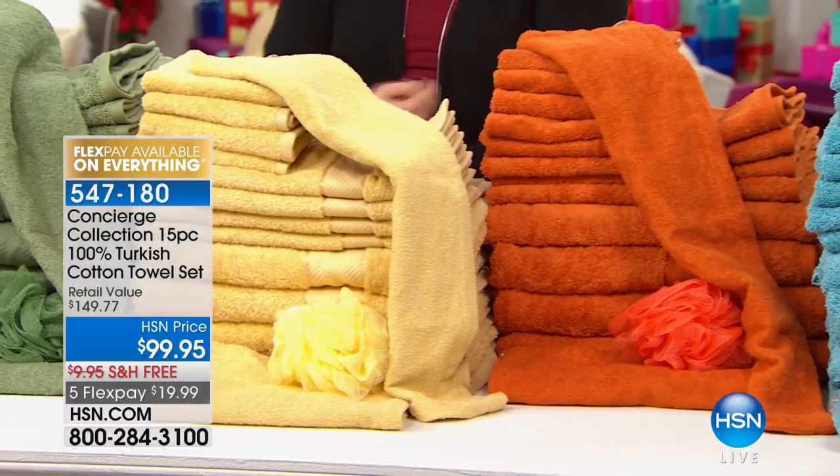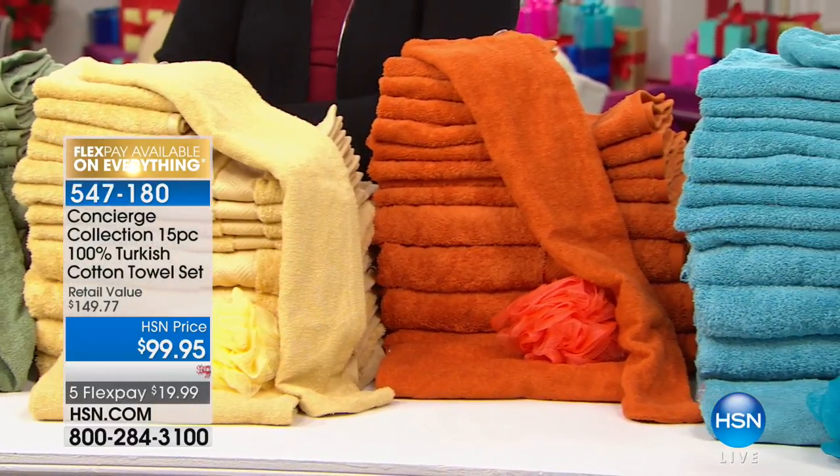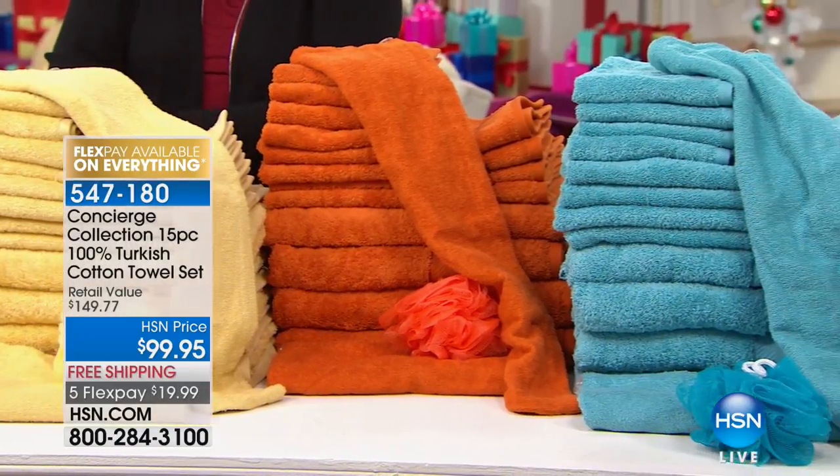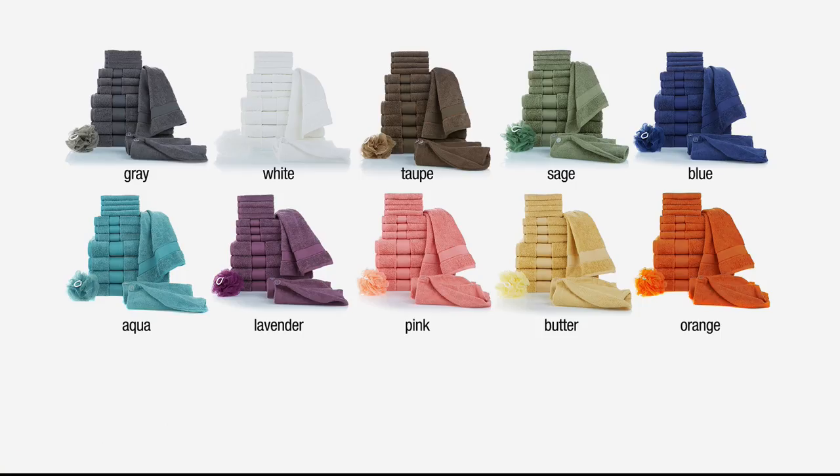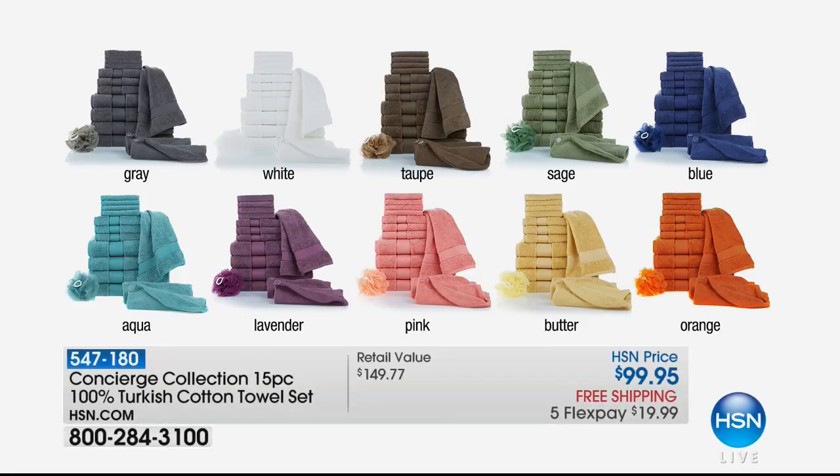It basically comes down to just $6 a piece for Turkish cotton. You're getting all of these — 15 pieces here for that price today, so you get everything, four of everything. And then you're also getting the little hair wrap, and the little poofy — the little mesh sponge for you to use all your Perlier products and to lather up. It's such a great deal.